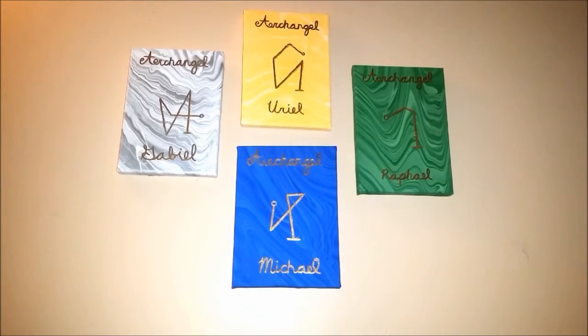Hi Angel Faces, it's your girl Bliss here. Welcome back to my channel. In today's video, I'm sharing how I set up my altar and a money spell.